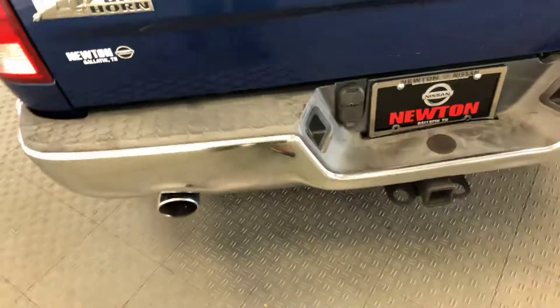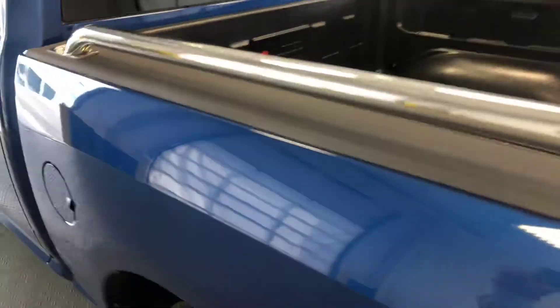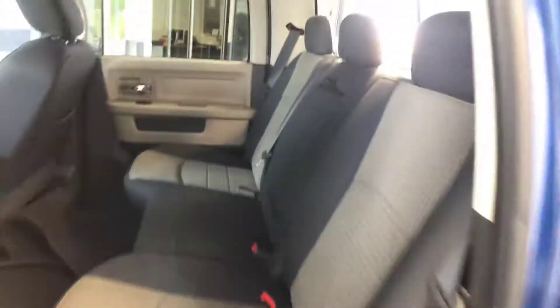Bighorn edition, dual exhaust and tow hitch, bed liner, chrome bed rails — I think they call that diesel gray — and a sliding rear window.